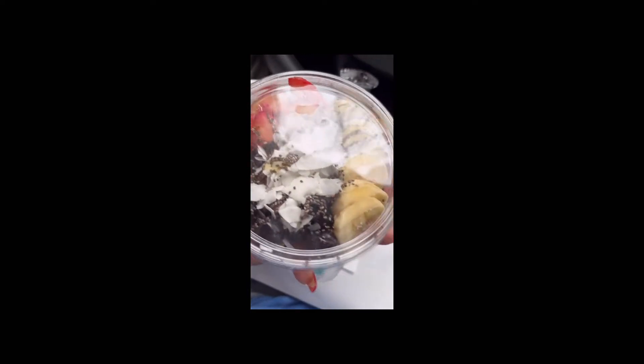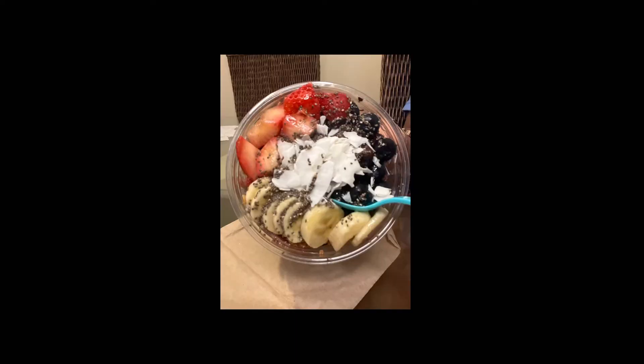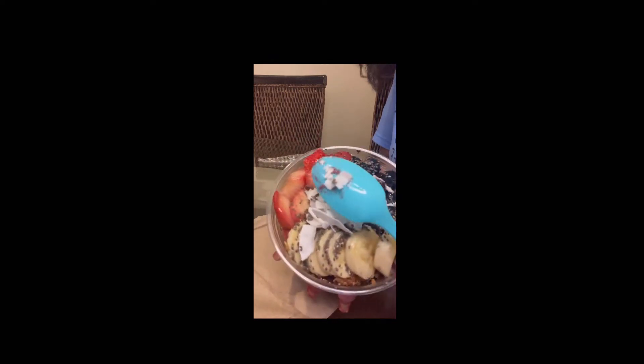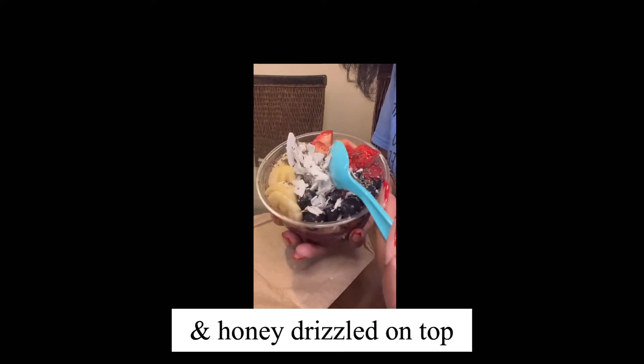Here's the acai bowl — and yes, I said acai, get it right, not acai. With this bowl, you have your acai base at the bottom, which tends to be a little more on the frozen side, and then they go ahead and add fresh fruit on top. This particular bowl has bananas, strawberries, blueberries, coconut shavings, granola, and of course your chia seeds.